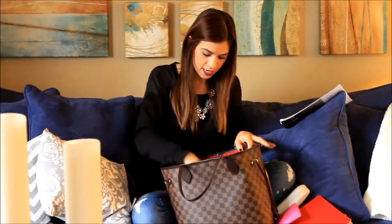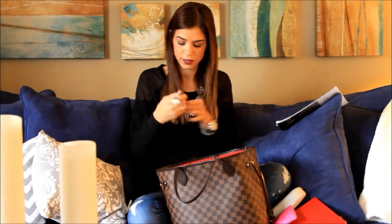The one that I'm wearing today is by Stila — Stay All Day liquid lipstick. It's a lip stain and it stays on forever. You can eat, you can drink, and it will still be perfect.